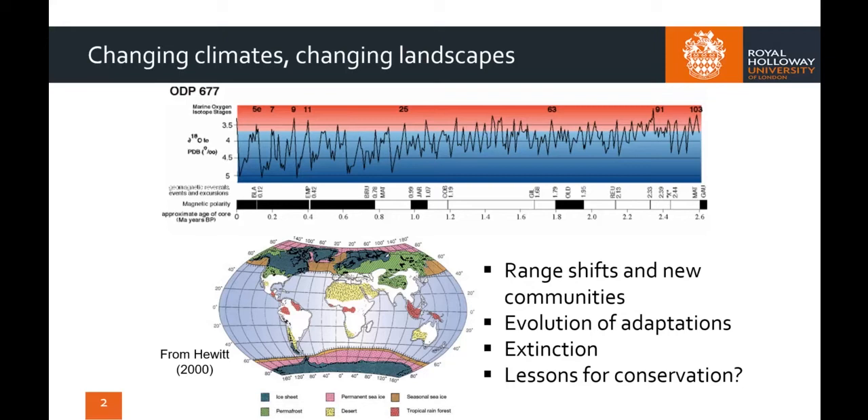These climate fluctuations had a profound effect on the mammal faunas of Northern Europe, causing them to shift their ranges, creating novel communities of species that look very different to those that we see today, to evolve new adaptations to aid survival, or indeed to die out if conditions became too unsuitable. We can now see, however, that vital information from these past mammal communities can help us improve species conservation and ecosystem function today.